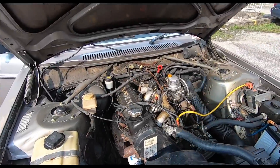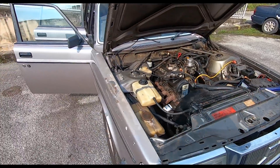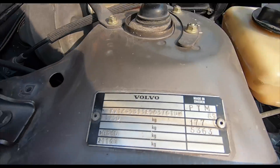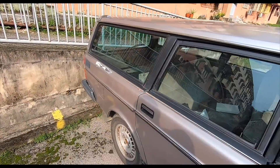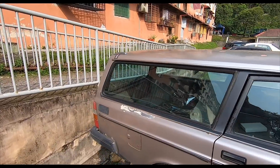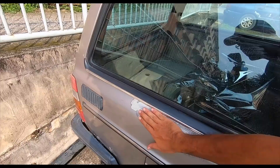Check this out, folks. Still running smooth. Yes, it needs some body work, but it is still one solid car. Listen to that. So it has passed Puspakom. You can see the old tint has been ripped off back there. But yeah, all this is going to be taken care of.